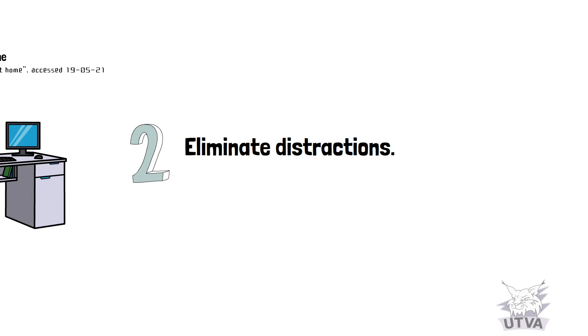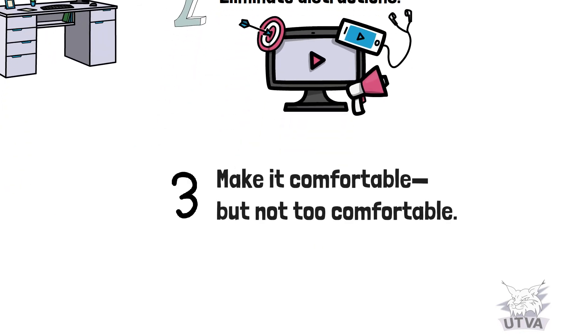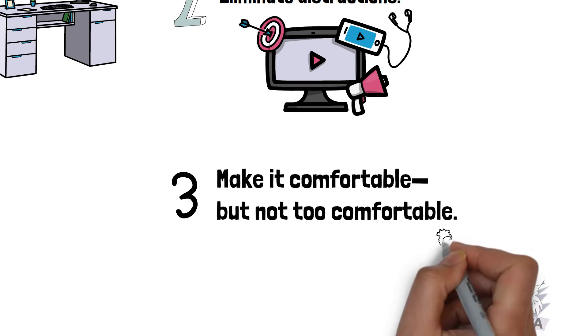Number two: eliminate distractions. Number three: make it comfortable, but not too comfortable.